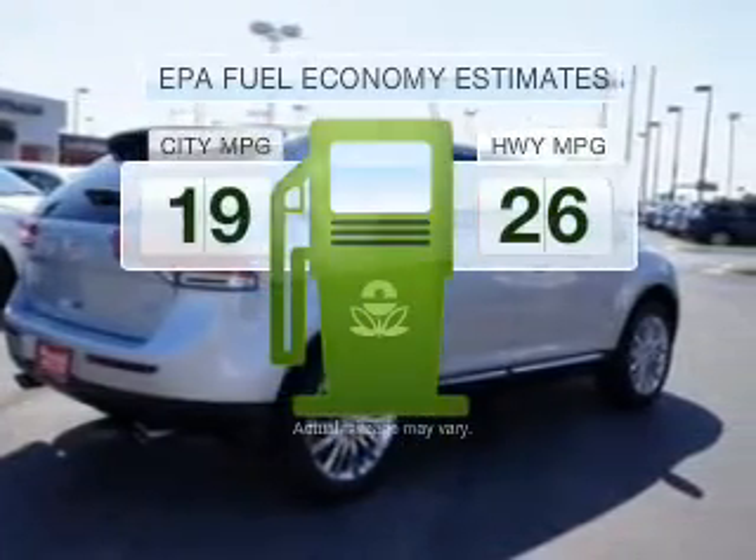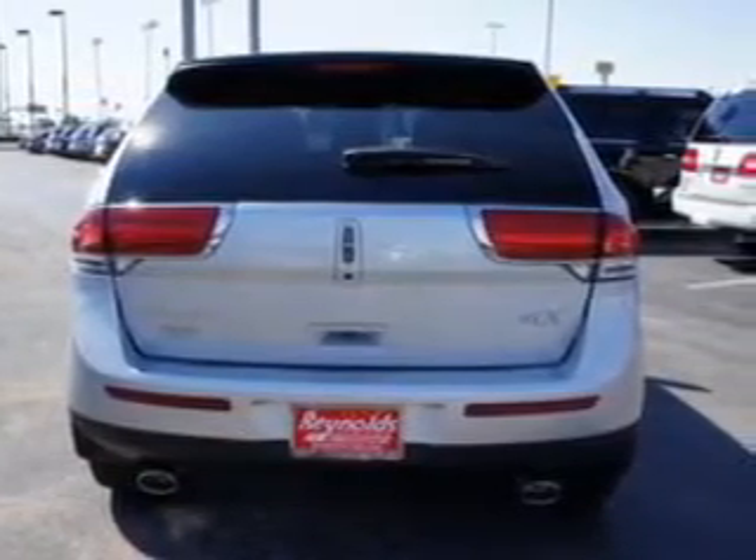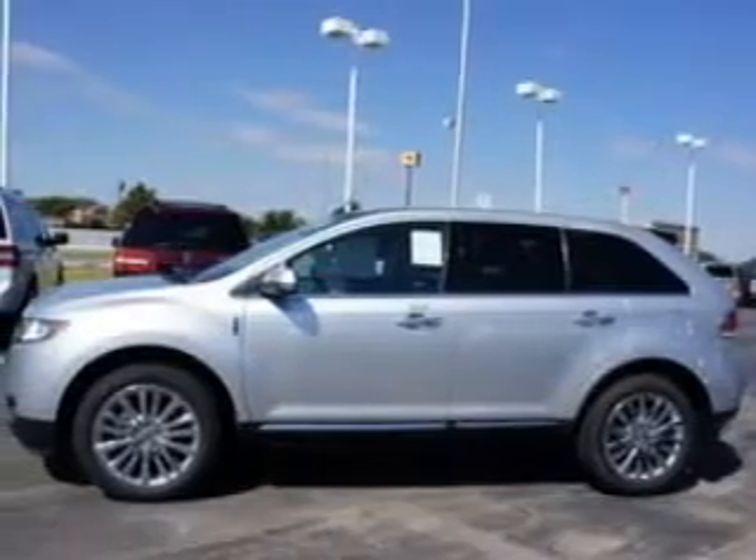Save your money. Make fewer trips to the gas station when driving this fuel-efficient vehicle with a solid six-cylinder engine that responds smoothly to its six-speed automatic transmission.